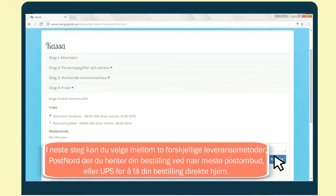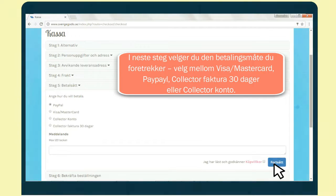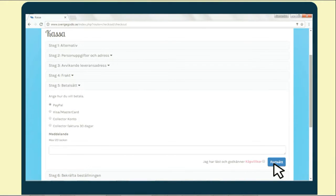Then, you select the payment option that works best for you. You can select between Visa or Mastercard, PayPal, Collector 30-day invoice, or Collector account.